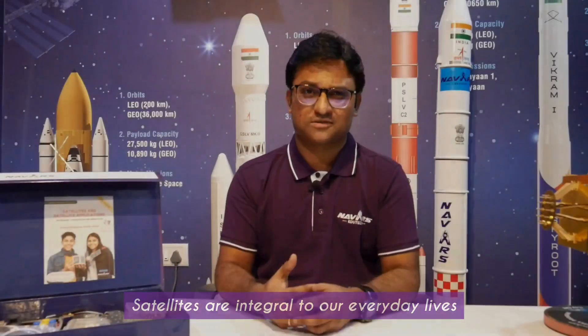Satellites are integral to our everyday lives, whether it's GPS for navigation, DTH for communication, or remote sensing for disaster response and mapping resources for better living. We cannot imagine our lives without these modern tech machines orbiting the earth, and the need for these satellites continues to grow.